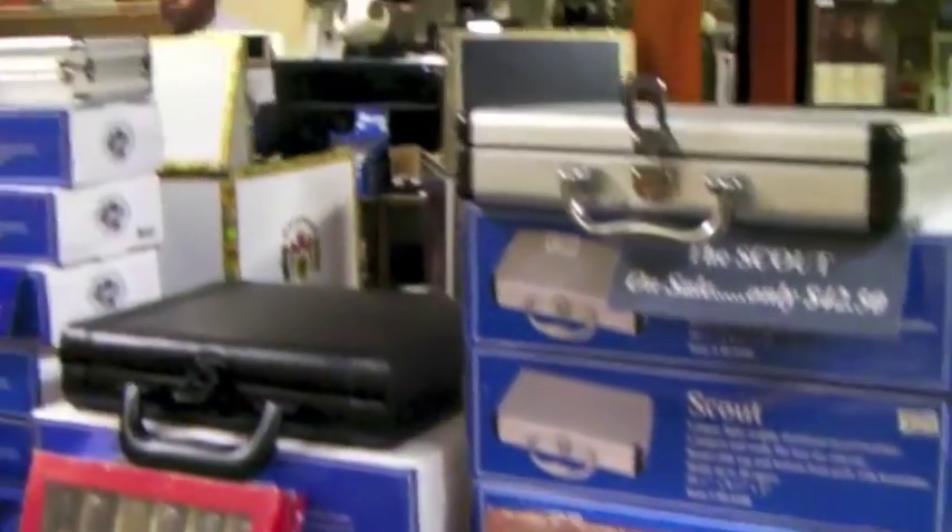Last but not least would be our walk-in humidor. One thing I like about Liberty Tobacco's humidors is that people are constantly asking a couple of questions when they're new. 'Hey, can I open up the case?' For the most part, yes — open up the case, take a cigar, bring it up to the register. It's self-serve. And in our humidor, people ask, 'Hey, is it okay to go in there?' Absolutely.